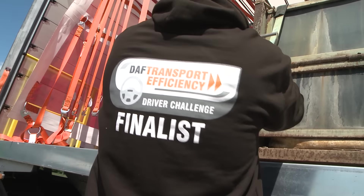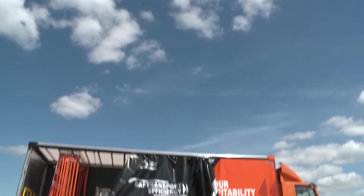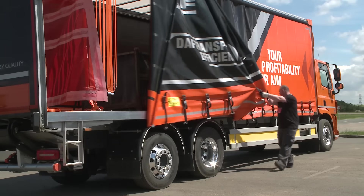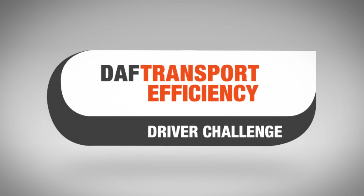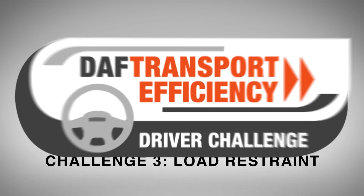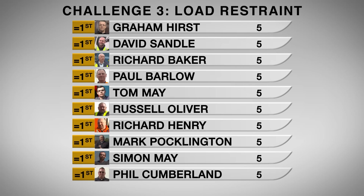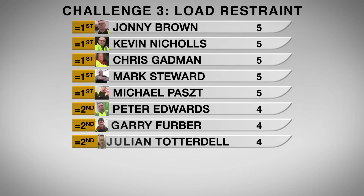The XF challenge proved a demanding test, but our drivers had no problems navigating challenge three — load restraint — which saw an exemplary display from everyone when it came to the safe and correct securing of a number of loads. It was high fives all round with the majority of drivers scoring a perfect 15 out of 15. However, there were some drop points for early contenders Peter Edwards and Gary Ferber, and time will tell how that affects their chances later in the competition.